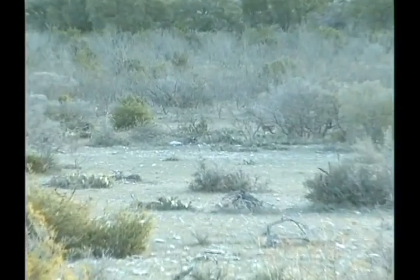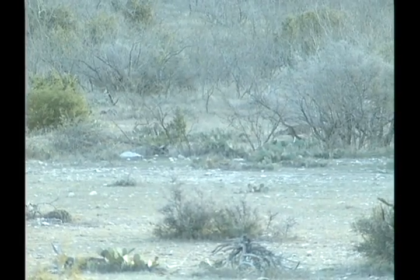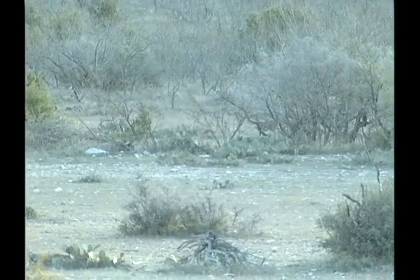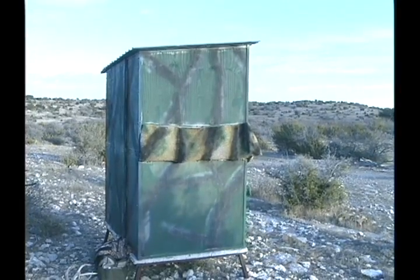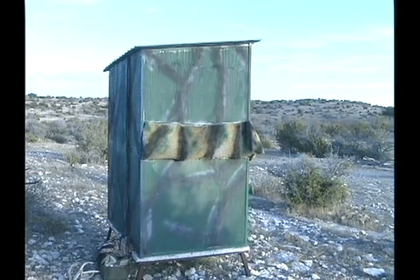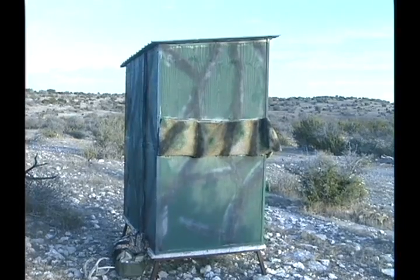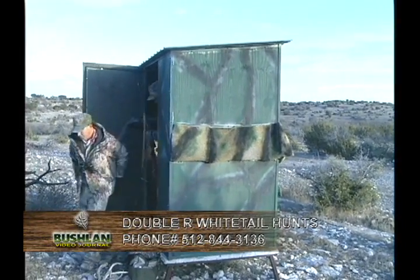I can't say enough about hunting in an area like this. We get to look at the deer so long — that leg was so messed up. Beautiful buck too, Dean. Let's go. He dropped right there. He'll be fine.